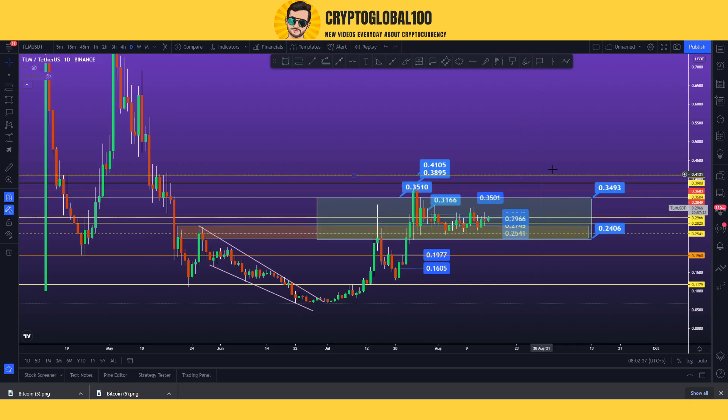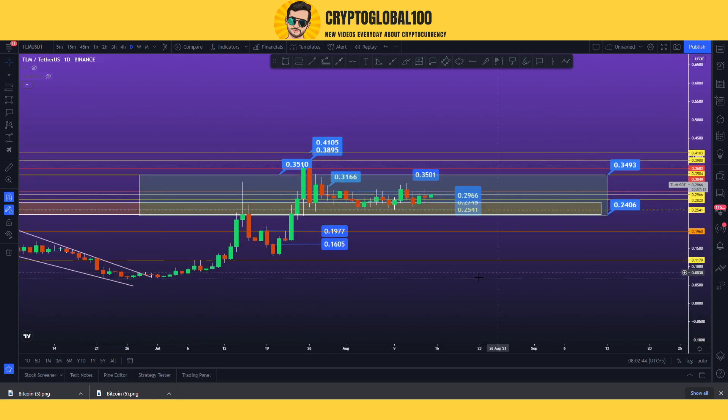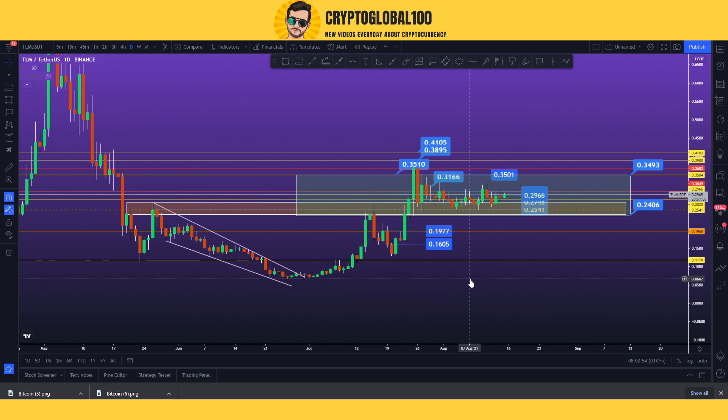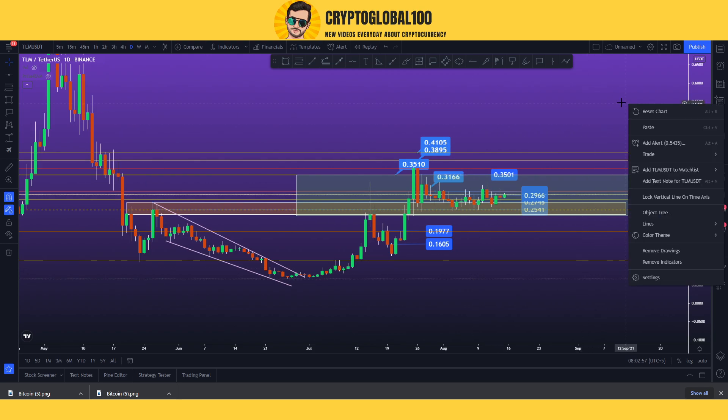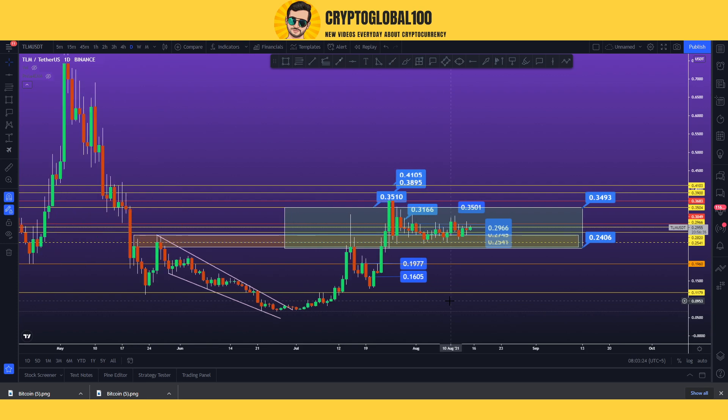So guys, this is the current scenario of TLM. I think you got the analysis and understanding of what I wanted to tell you. If you have more questions, please ask. During the range market I can't predict more. People ask when it's going to touch one dollar or two dollars - the price fluctuates on a daily basis, we can't predict the future. I make videos on a short-term basis - my signals are valid for one week.